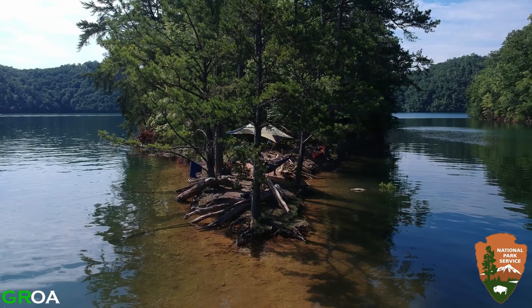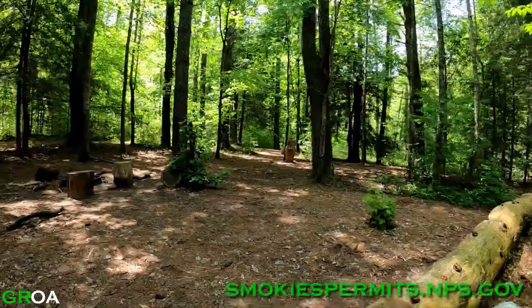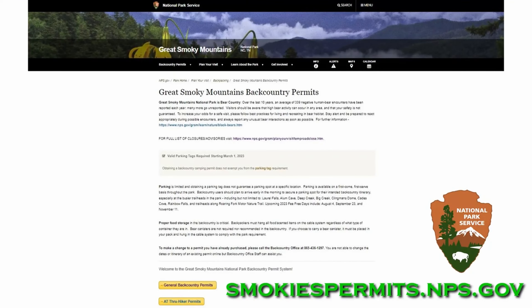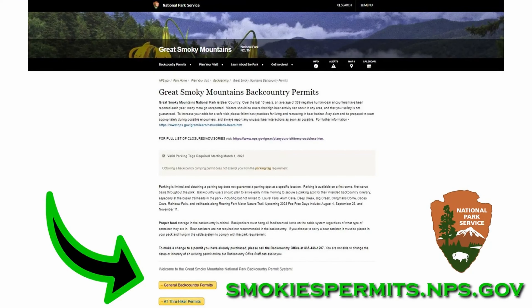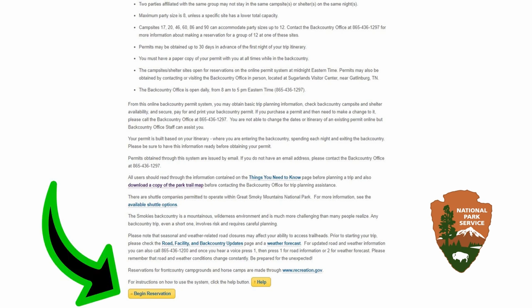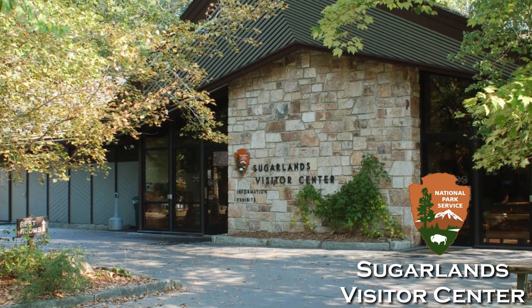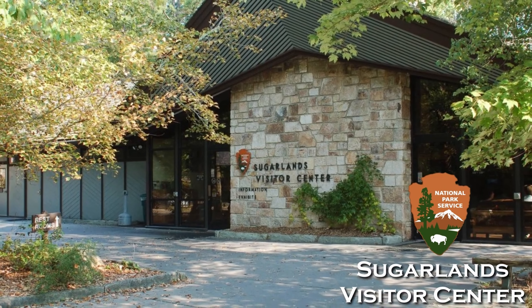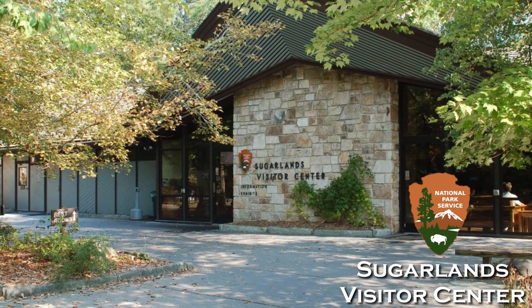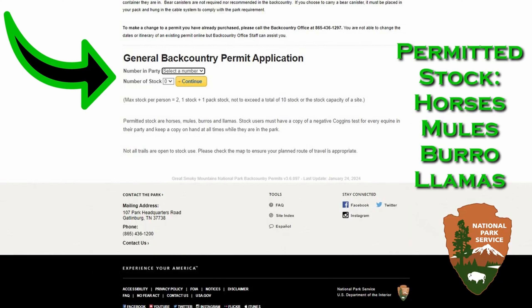The first step in reserving one of these campsites is obtaining a backcountry permit at smokypermits.nps.gov. Scroll to the bottom of the page and click the button. The next screen outlines parking information, rules and regulations, and states that general backcountry permits are eight dollars per person per night. A permit can also be obtained in person at the Sugarlands Visitor Center near Gatlinburg, Tennessee.